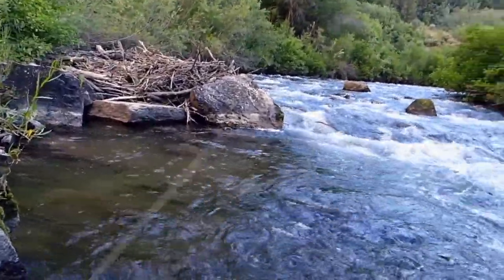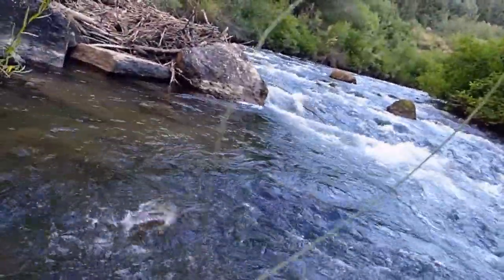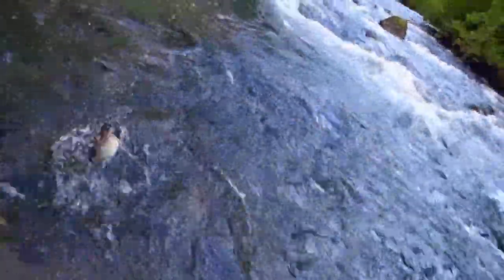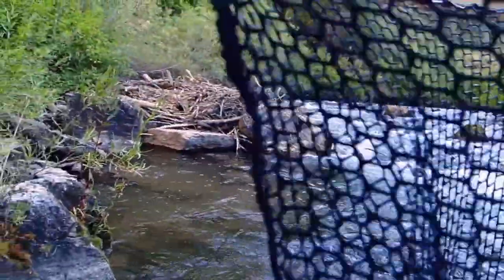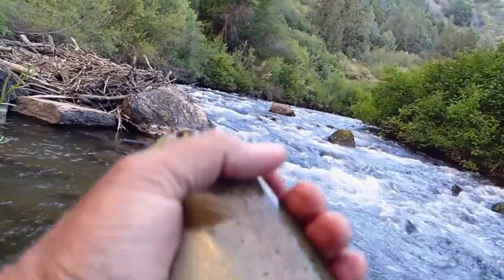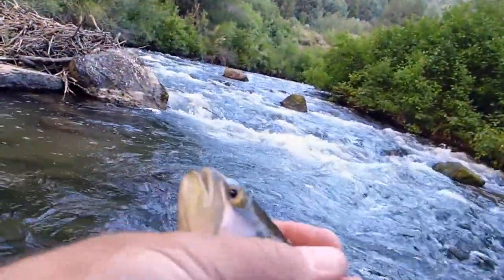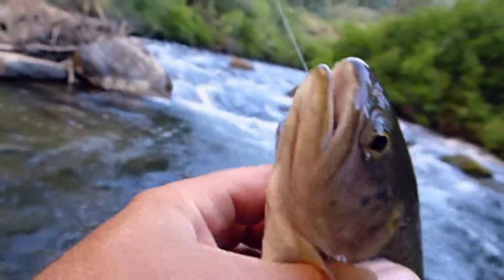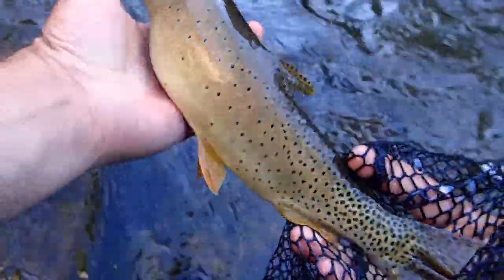Come on — oh there we go! What a great take, what a great take. That is the real deal right there. There we go — finally! Look at that cutty, oh look at those spots on that baby. Oh, and he's already thrown the hook — look at that fish. There we go, now we're talking!